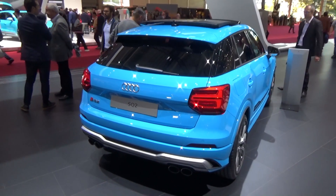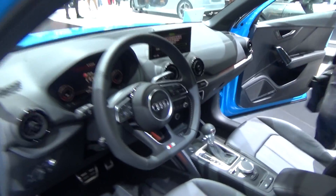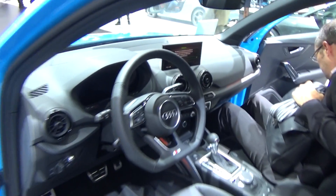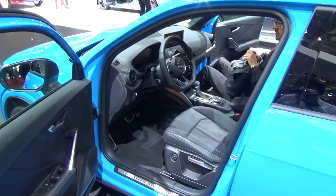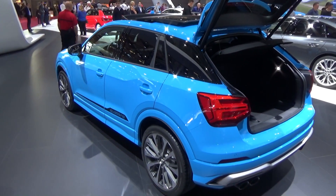The interior is nice but not as good looking as some other new Audi models that have everything on a touchscreen. I'll close the door now. So this is the Audi SQ2.